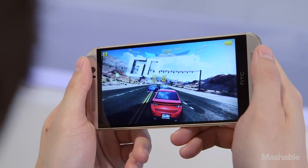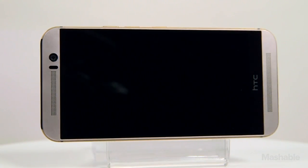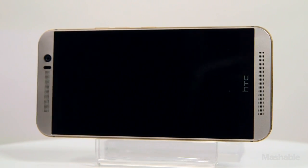The 5-inch Full HD display is as sharp as ever. HTC's signature front-facing BoomSound speakers now come with Dolby Audio.